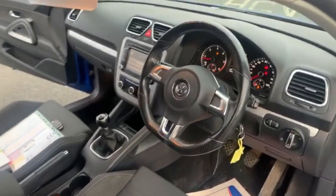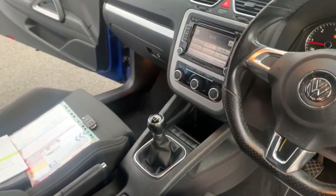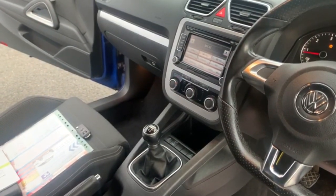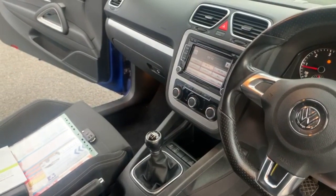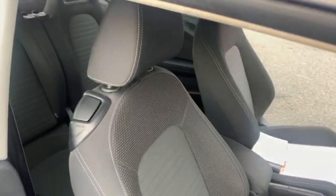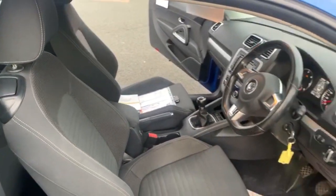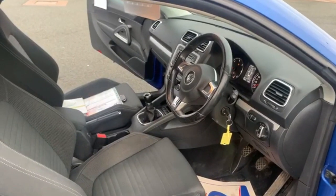Moving on to the inside — you can see you've got your sport steering wheel, entertainment system with DAB radio, and air conditioning. The seats are all in good condition with no rips, burns, or tears to the fabric.